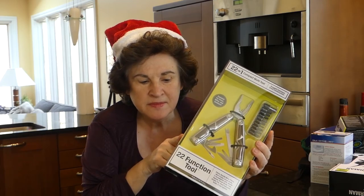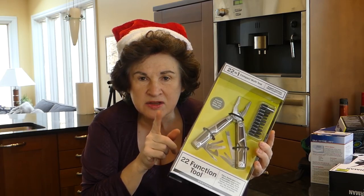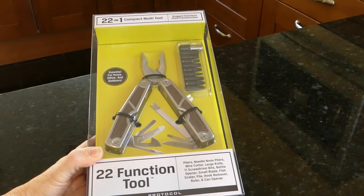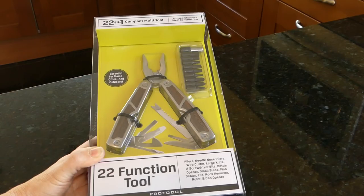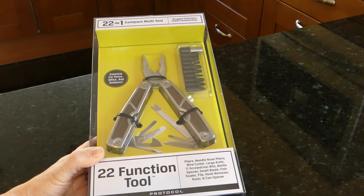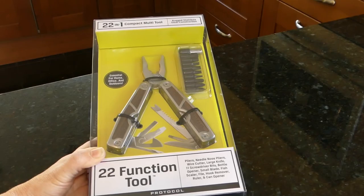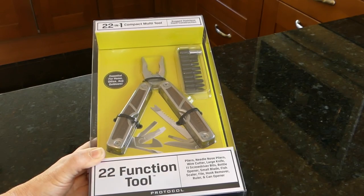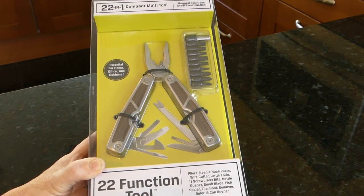I think most of us love multi-tools. I was in Tuesday Morning and I picked up this 22-function tool by Protocol for $11.99, normally $19.99. It has pliers, needle nose pliers, wire cutter, large knife, 11 screwdriver bits — which is especially why I got it for my older son — bottle opener, small blade, fish scaler, file, hook remover, ruler, and can opener. Pretty compact, and I like that it has the bits.